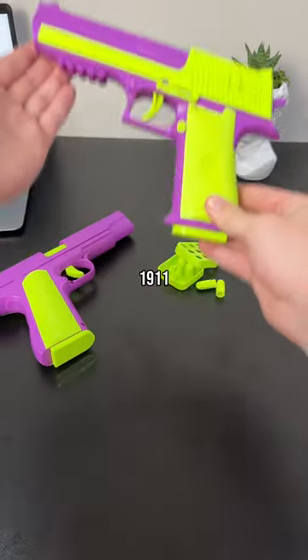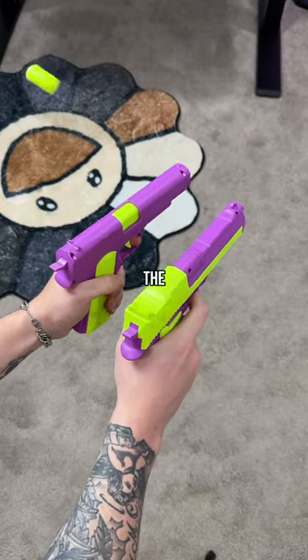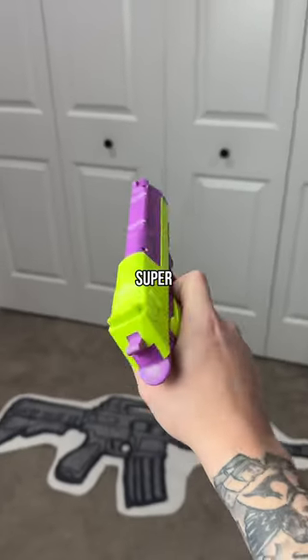Up first, we have the 1911 and Deagle. These two have removable clips and eject shells when pulling the trigger. Also, the noise they make is super satisfying.